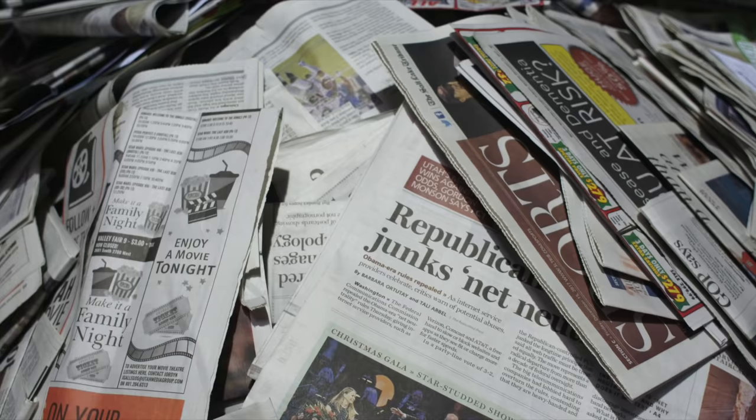How we do this is we will set up programs to recycle cardboard, paper, plastics, metals, and any other odd items that might be going in their garbage.